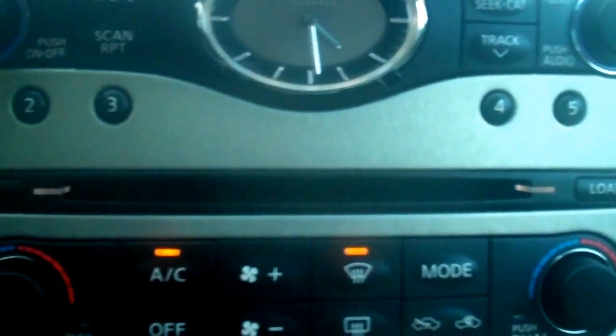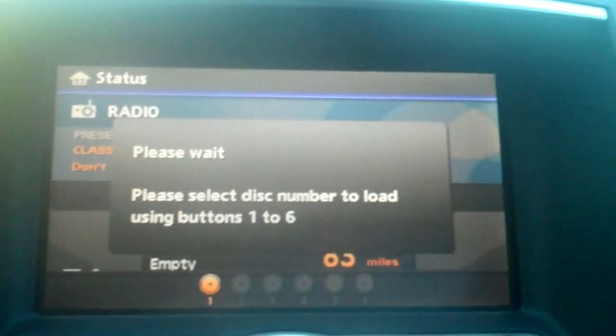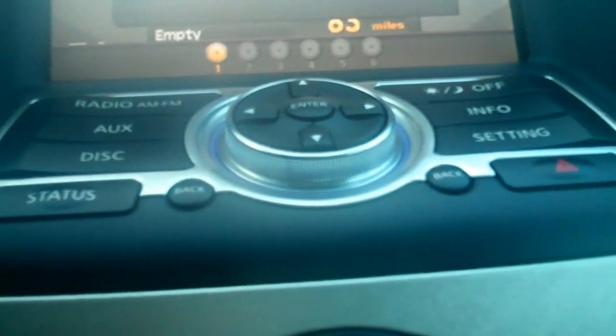Six-disc in-dash CD player — in order to load, you'll see the load button here, and then it'll ask you which number you want to load: one, two, three, four, five, six. Obviously if there's a disc in slot number one, you can't put it in there. And to eject, you would just do this — it would also ask you which ones you want to eject.